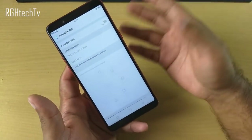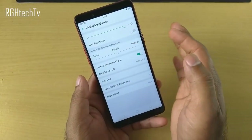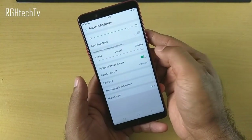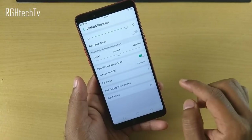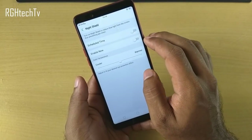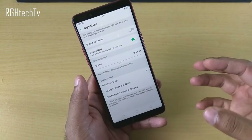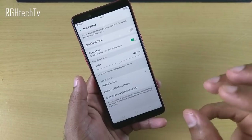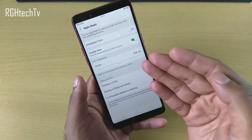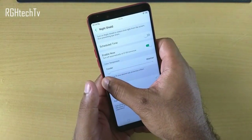Under display settings you can adjust the color temperature — cooler or warmer — and adjust font size. Night shield is a blue light filter: if you have a habit of reading late at night or in low light, enabling it changes the display to a warmer tone which is very good for your brain and eyes. You can adjust the warmness or make it cooler.